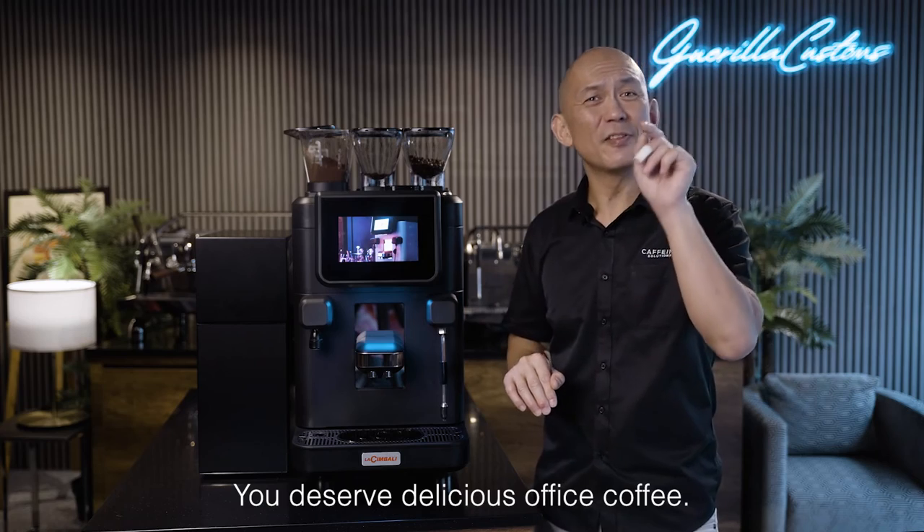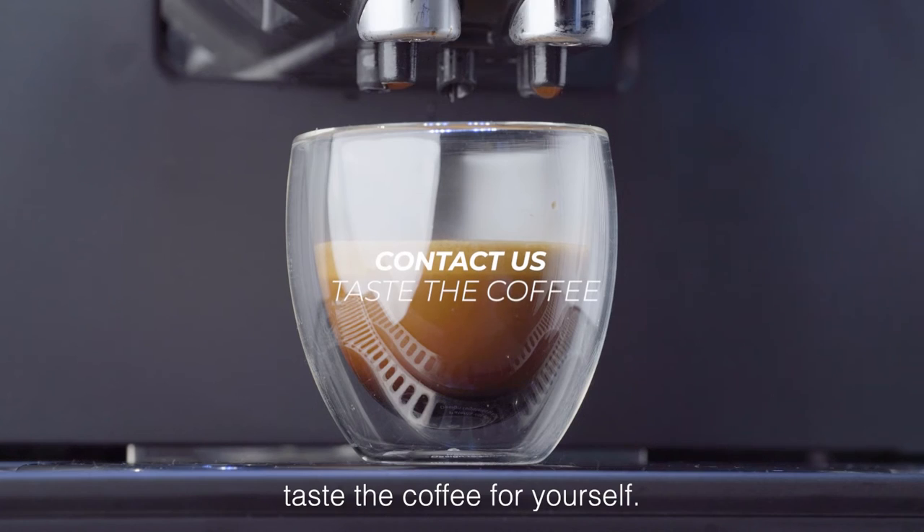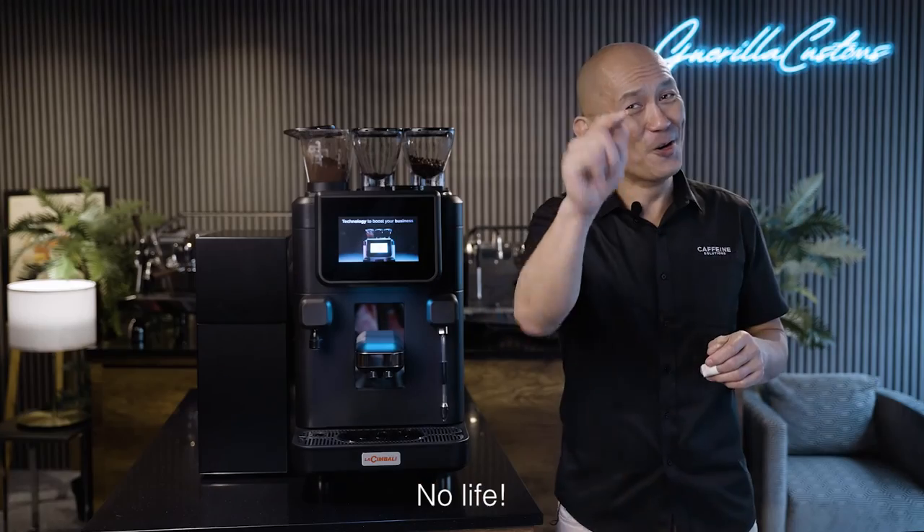You deserve delicious office coffee. The most important thing you can do now is to contact us and taste the coffee for yourself. Thank you for joining us at First Look. No coffee, no life.